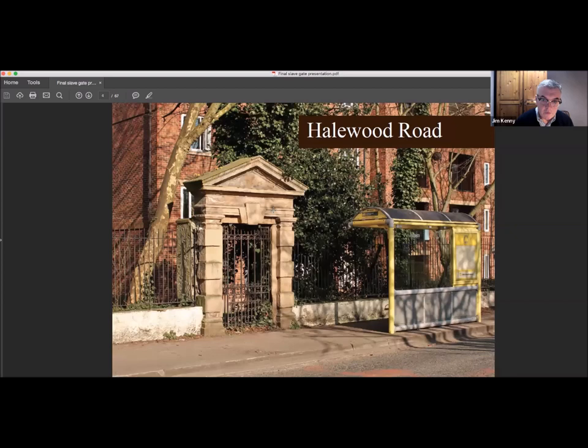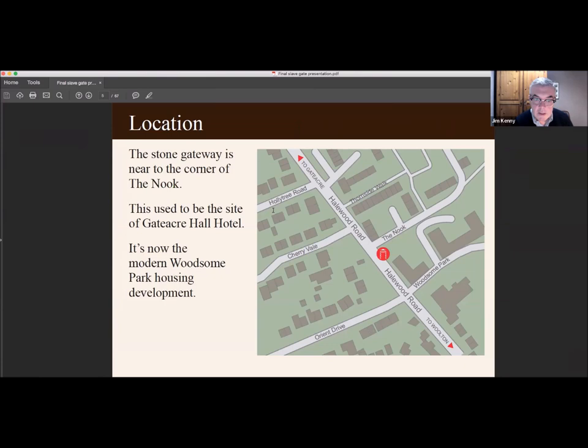I'm sure you're all well aware of the slave gate anyway — there it is on Hellwood Road, right next to the bus stop. The stone gateway is near to the corner of the Nuke. This used to be the site of Gattaca Hall Hotel; it's now the modern Woodson Park housing development.